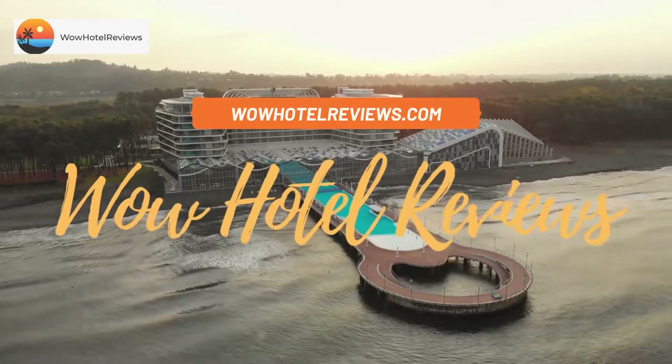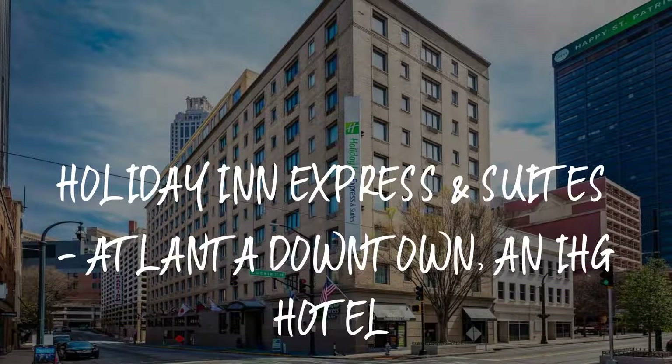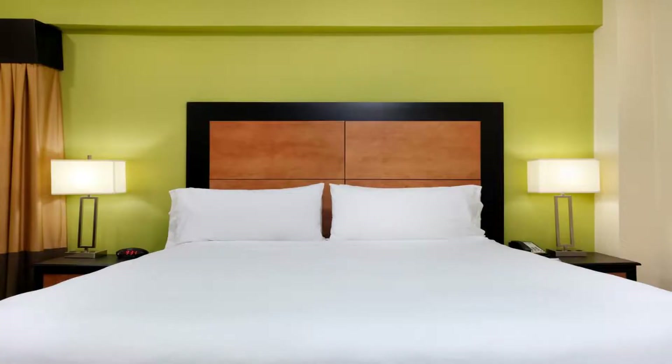Hello guys, welcome to Wow Hotel Reviews. Today I am reviewing Holiday Inn Express and Suites Atlanta Downtown, an IHG hotel. It's a three-star hotel. Please use our Booking.com link in the description to book the hotel and get special pricing.